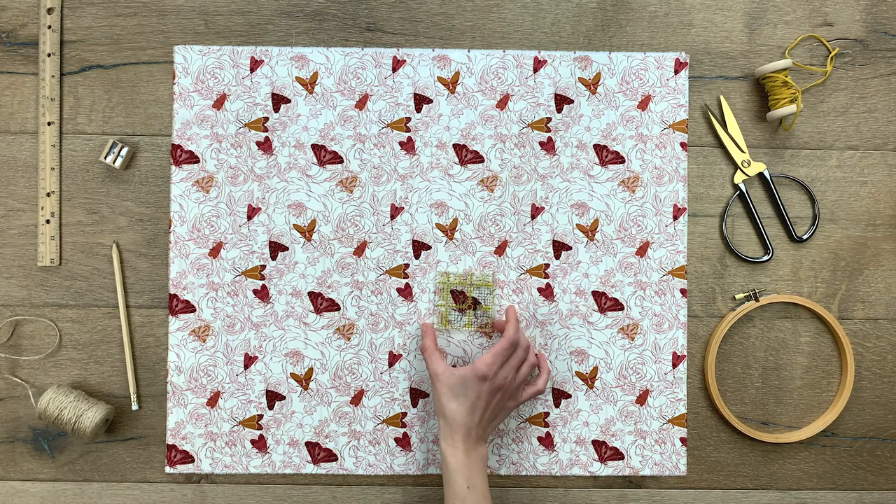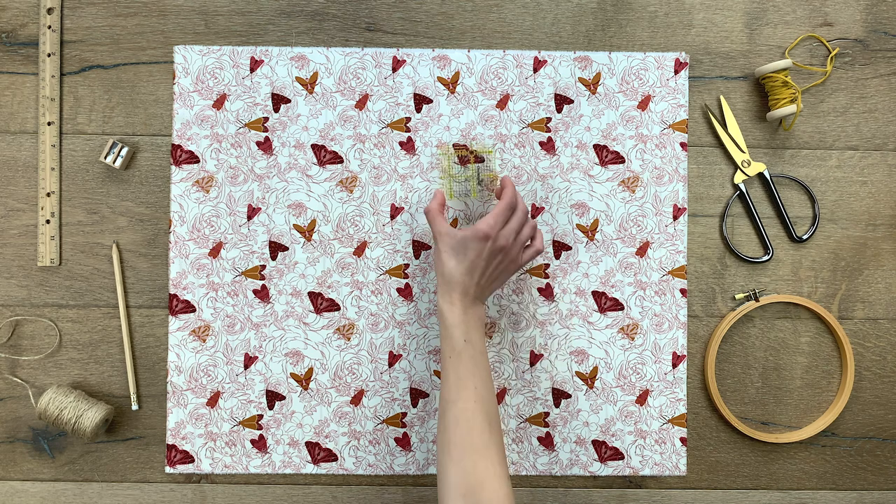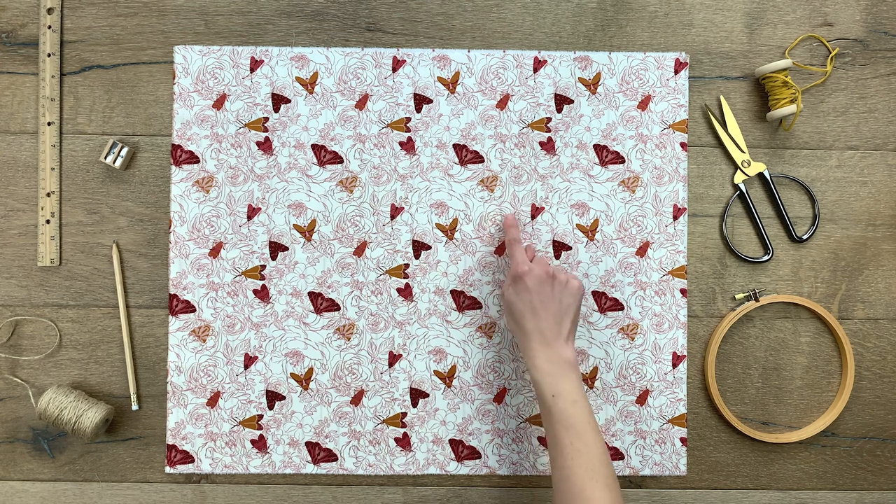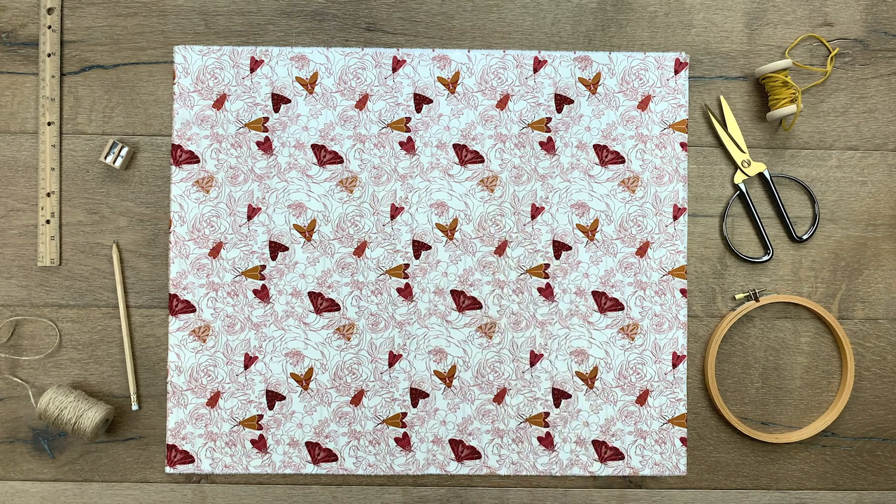Captivating moths perched on a sketched floral background is what you will find in the cloak and petal print. This print will have your eyes moving back and forth to capture all the detail and beauty found in it.